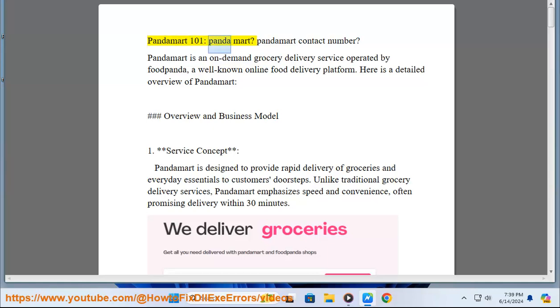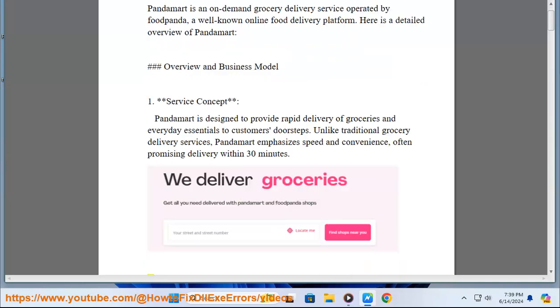PandaMart is an on-demand grocery delivery service operated by foodpanda, a well-known online food delivery platform. PandaMart is designed to provide rapid delivery of groceries and everyday essentials to customers' doorsteps. Unlike traditional grocery delivery services, PandaMart emphasizes speed and convenience, often promising delivery within 30 minutes.